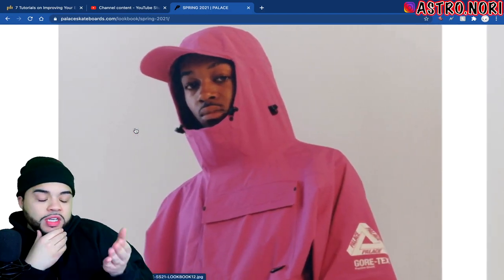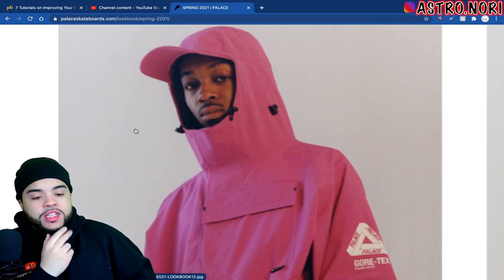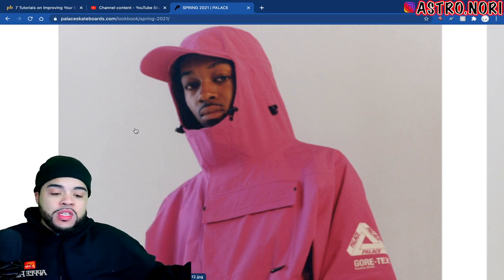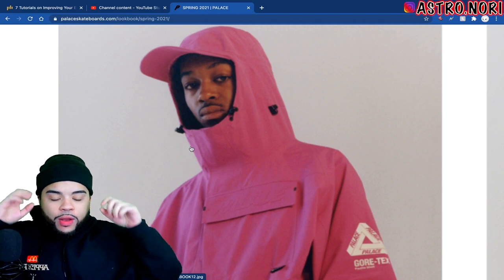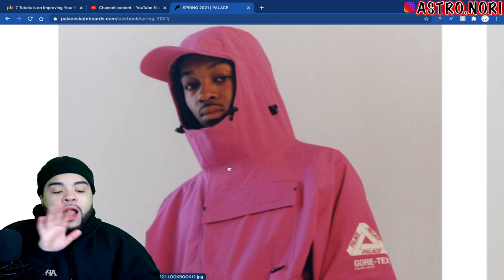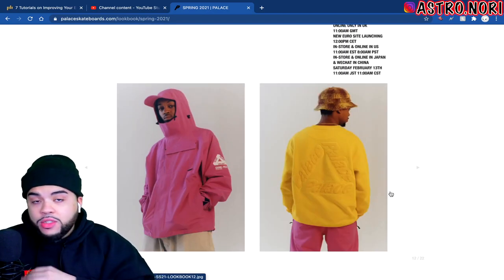The dude is back with the fitted jacket — you can tell he's not trying to wear this. Just look at his face. Why is there a hat on a jacket? You could make them two separate pieces. Like what if it's raining and you cinch it up and the brim is just there — I don't know, it's just a little too much. They did not do that correctly.